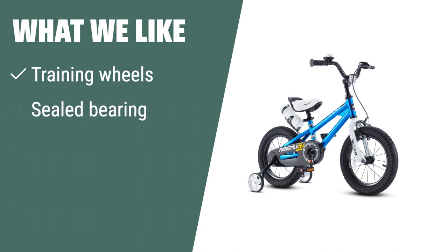What we like: If you have a young beginner learning to ride, the Royal Baby Kids bike with training wheels and sealed bearing is the perfect choice. The sturdy steel frame ensures safety during every adventure.